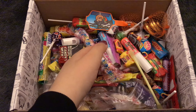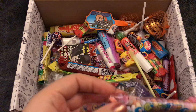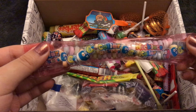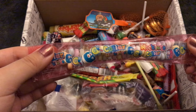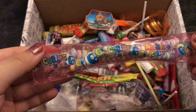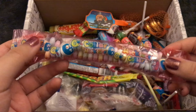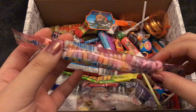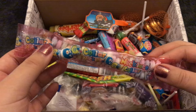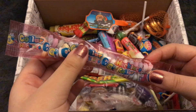Next we have a candy necklace — or as they're calling it here, a collar necklace and a necklace collar. Yeah, one of those strings of little tart candies that you can wear around your neck. I used to have these a lot as a kid.